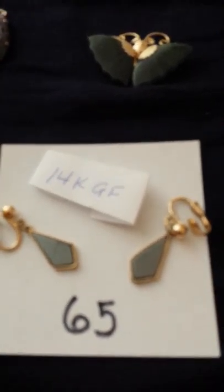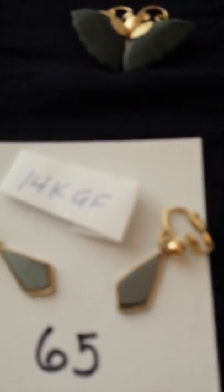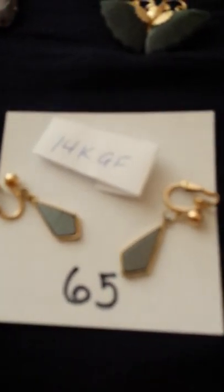Let me check the back — no, it's a pendant, so this little butterfly goes on a chain. Number 65 are 14 karat gold-filled earrings — I don't know what the stone is — and they're the clip-on type.